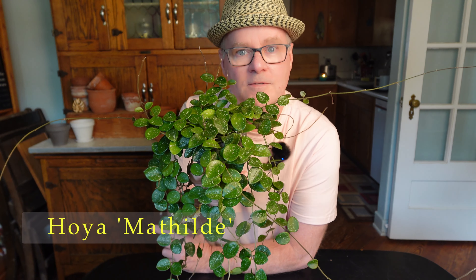Hey guys, it's Dave. Today I want to do a short video on one of my very favorite Hoyas. I don't say that about every Hoya — anybody who's been here for a few videos knows that's true. The Hoya Mathilde is a favorite, and it is definitely my favorite small-leaved Hoya.